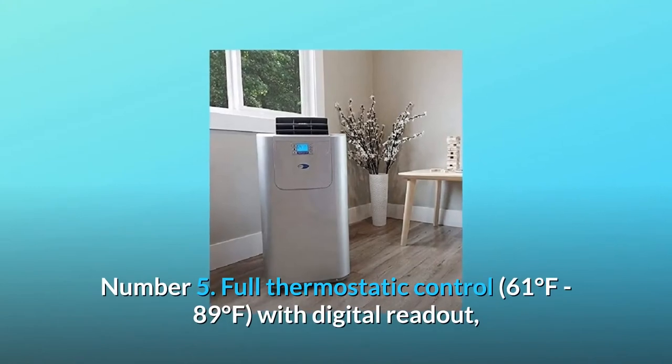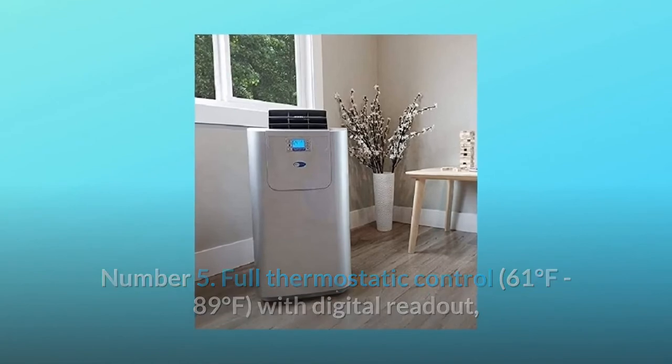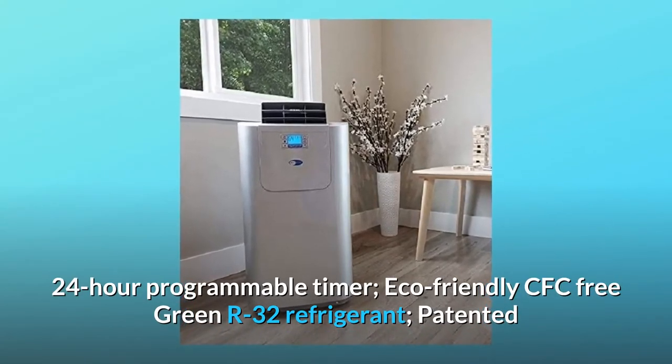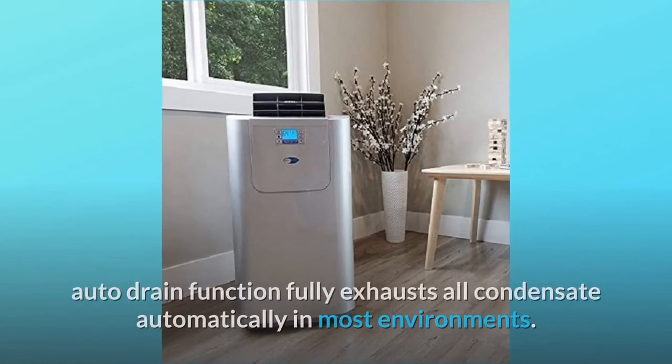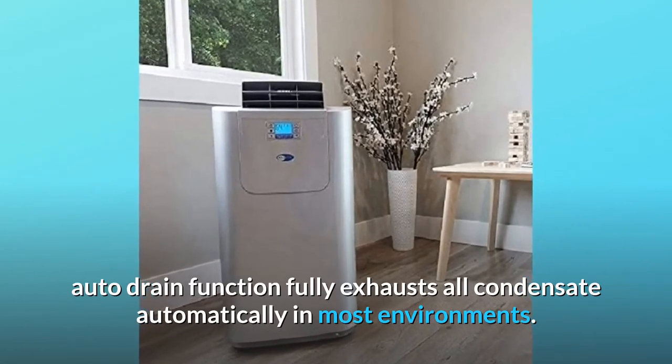Number five: full thermostatic control, 61 degrees Fahrenheit to 89 degrees Fahrenheit, with digital readout and 24-hour programmable timer. Eco-friendly CFC-free green R32 refrigerant. Patented auto-drain function fully exhausts all condensate automatically in most environments.